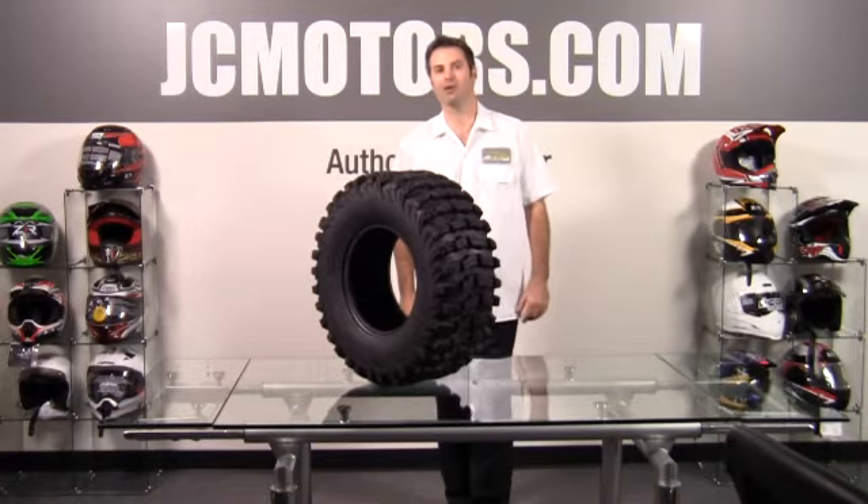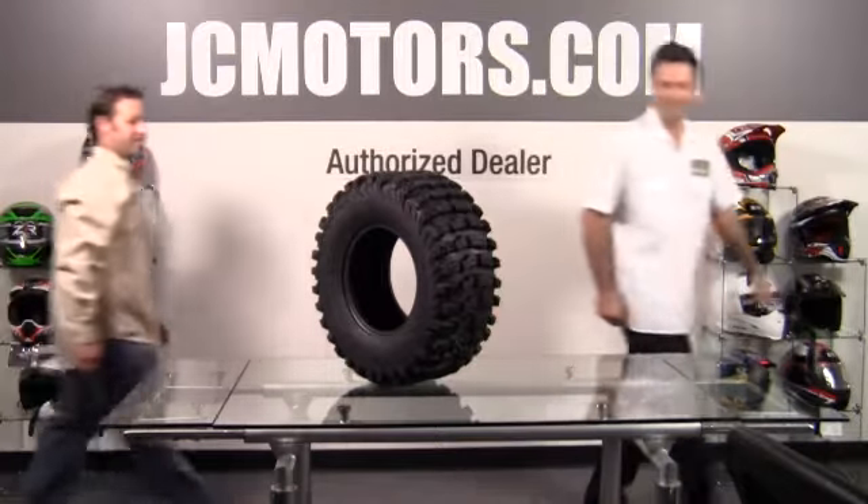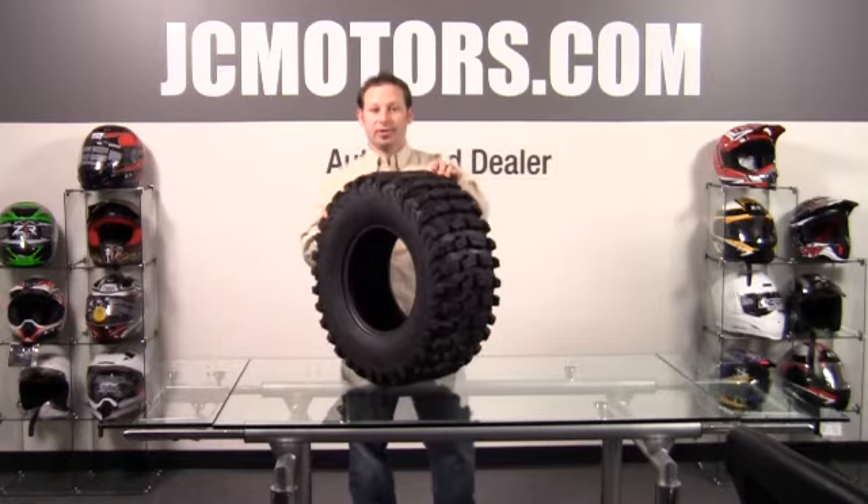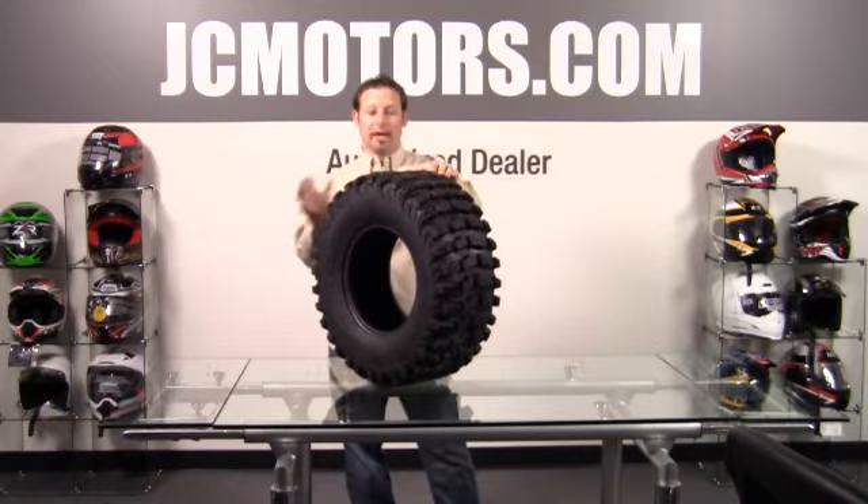Today we've got Joe Hargett with us from Sedona to tell us about the Buzzsaw tire. The Buzzsaw is a newer addition to the Sedona ATV UTV family.